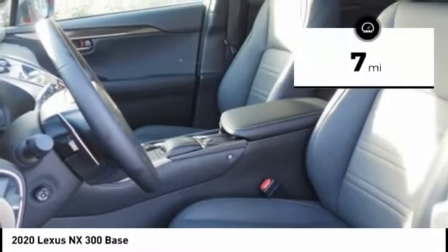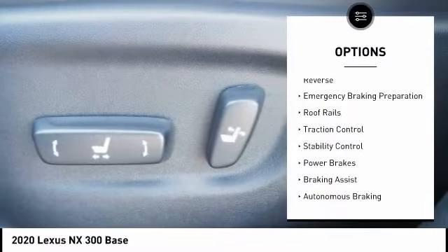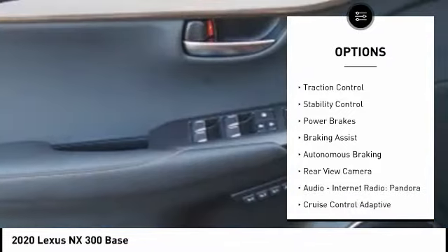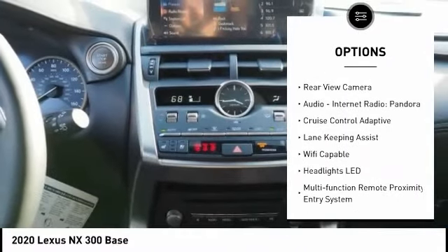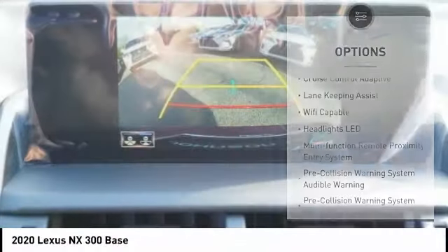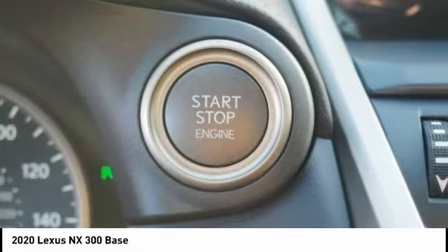This vehicle has less than 100 miles. Here are some of this vehicle's great options: power windows with safety reverse, emergency braking preparation, roof rails, traction control, stability control, power brakes, braking assist, autonomous braking, rear view camera, audio, internet radio, and Pandora.